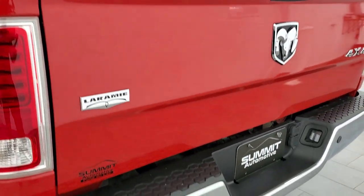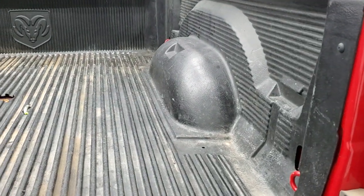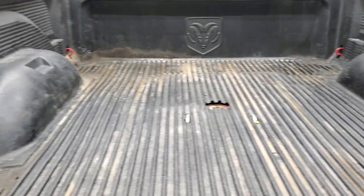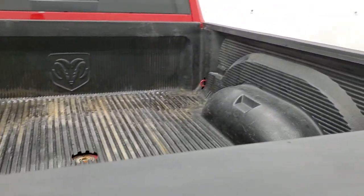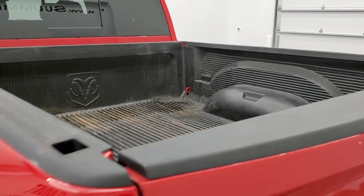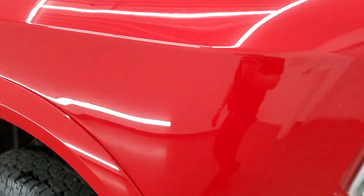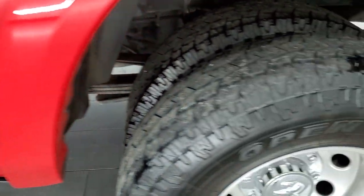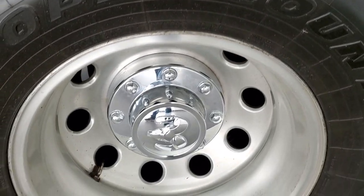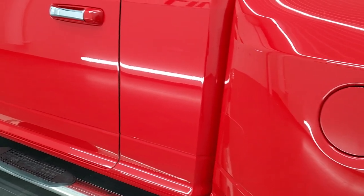Tailgate is in very nice shape as well. Has a locking tailgate and backup camera. Comes with a drop-in Ram bed liner. And it does have a turn-around gooseneck hitch. Going down the driver's side — pretty clean as well. I didn't see any dents or dings on the box. This back rim is in nice shape too.